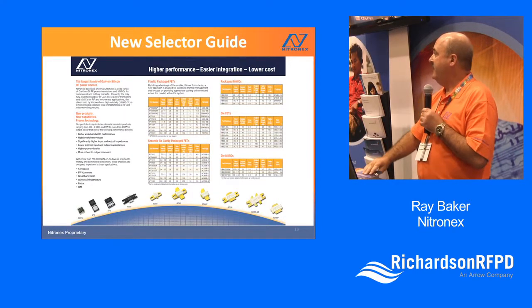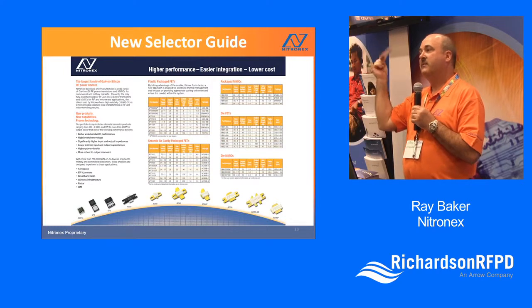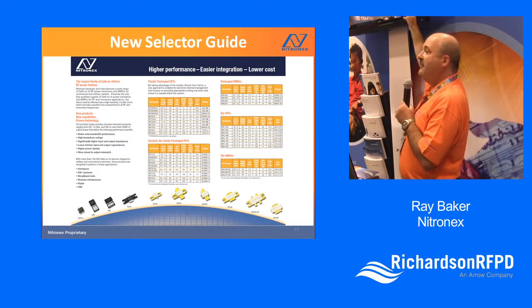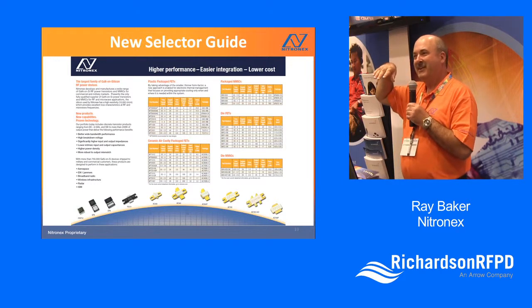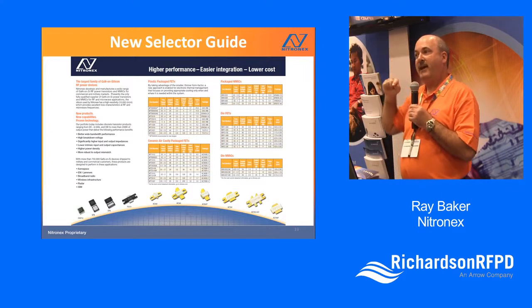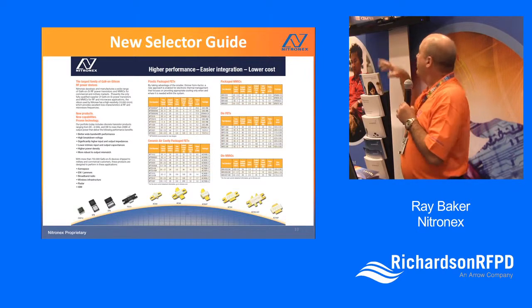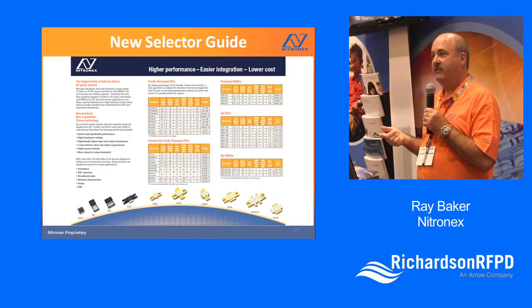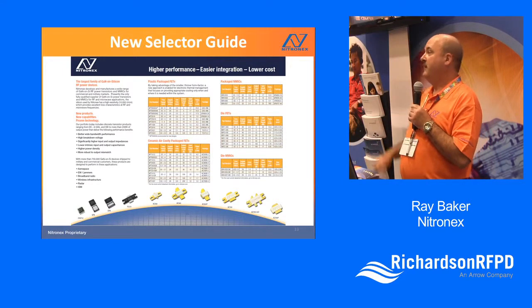We have a new selector guide that we're introducing at this show. Comparing it to our old selector guide, there are more than twice as many products this year as we've had in the past. We're introducing bulk die products, as well as 48-volt devices and MMIC products — a greatly expanded portfolio.